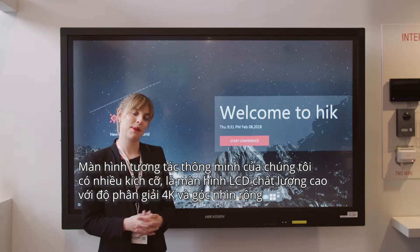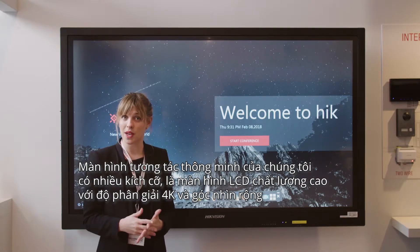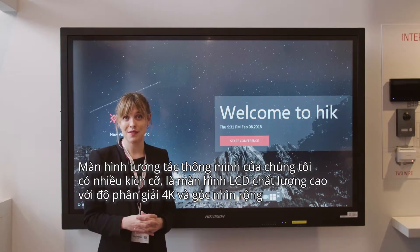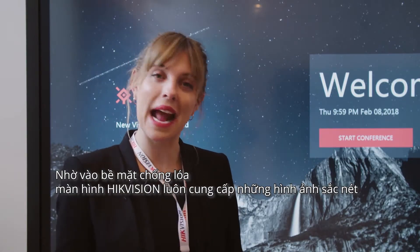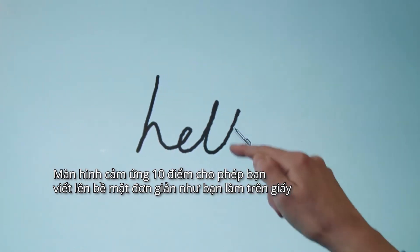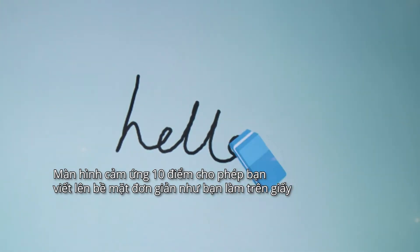Our smart interactive screens come in multiple sizes, but no matter what the size, they each have the same high-quality LCD panels featuring a 4K resolution and a wide view angle. Thanks to the anti-glare surface, you get an excellent image every time, while the 10-point multi IR touch lets you write as fluidly as you would on paper.